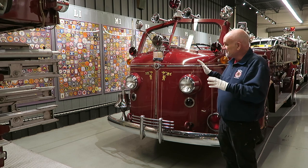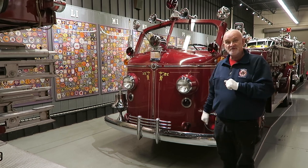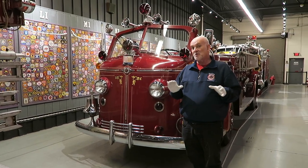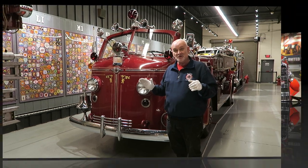Now this one came to us — these were all over the country — but this one came to us from the city of Jamestown, North Dakota. And so we are very proud to get it, because of course for a very long time we had another truck, which I'd also like to show you.